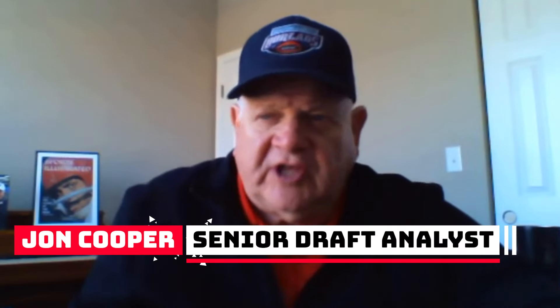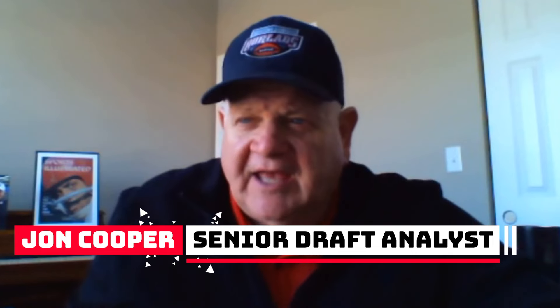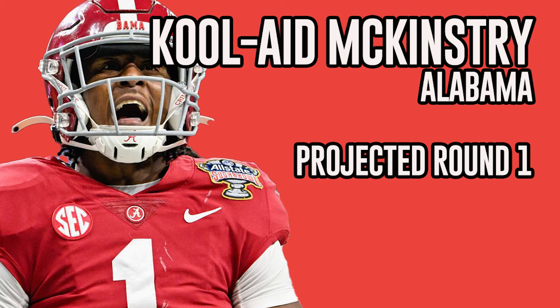Talking about corners in this year's NFL draft — we're early on in evaluating these guys and we've had a good chance to look at them during the season. The first guy we're talking about is Kool-Aid McKinstry, a corner from Alabama.